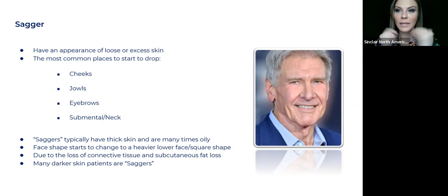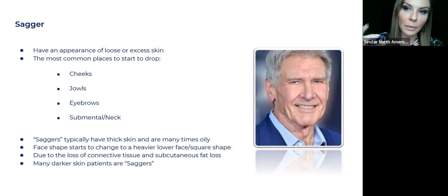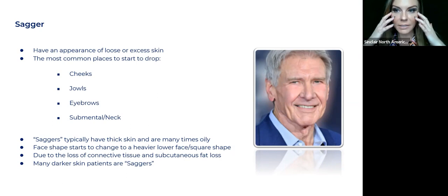Saggers typically have thick skin and many times oily — that's really the only positive for a sagger: they typically maintain thick skin throughout their life. I had acne battles when I was younger and acne scarring, which was awful, but I knew it would come in as a positive when I got older because that oil keeps the skin thick. However, I can't stop gravity and aging, and everything is starting to drop. Due to the loss of connective tissue, subcutaneous fat loss, bone density, and muscle — all of that gives us structure, and when we lose it, gravity takes hold. Many darker skin patients are saggers because they usually have thick skin throughout their life — Asian skin types, African skin types usually don't have noticeable wrinkles but a lot of times have sagging of the tissue.